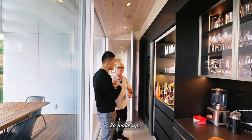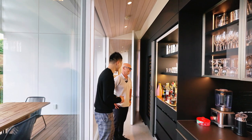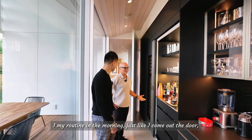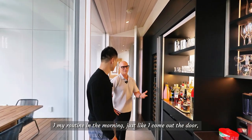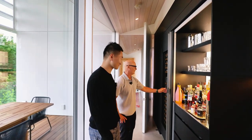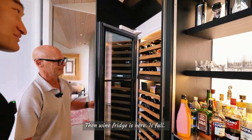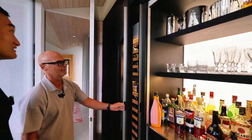Who is the bartender at home? Mostly me. My routine in the morning is I come out the door, turn the coffee machine on, start a workout, and then the wine fridge is here — it's full.